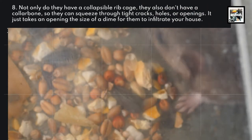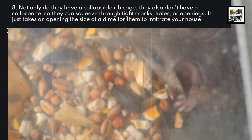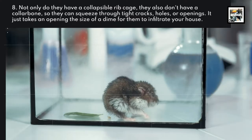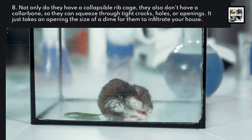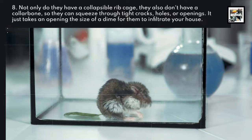Not only do they have a collapsible rib cage, but they also don't have a collarbone, so they can squeeze through tight cracks, holes, or openings. It just takes an opening the size of a dime for them to infiltrate your house.